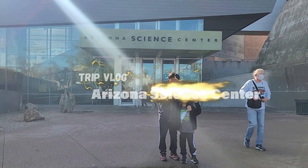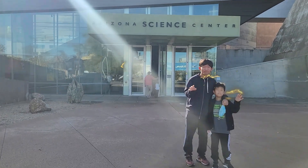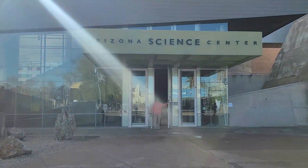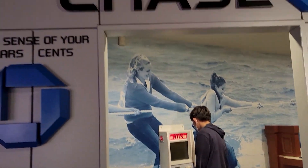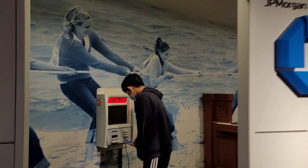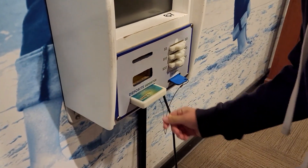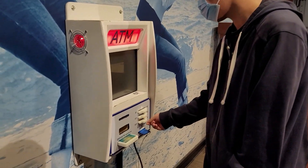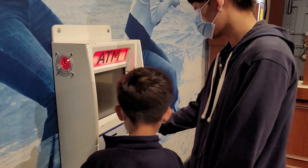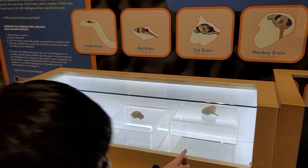Hey guys, today we're at the Arizona Science Center to learn about science! First we visited an ATM to withdraw cash to pay admission, but the money wouldn't come out. On the first floor, we learned about brains.